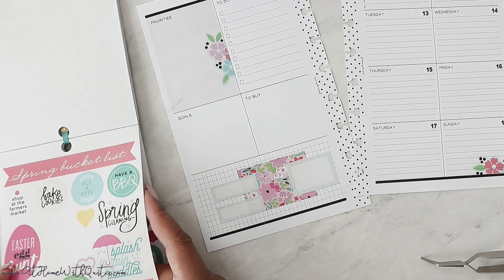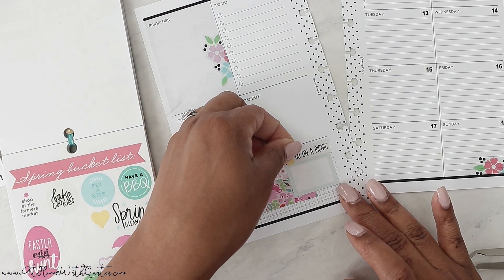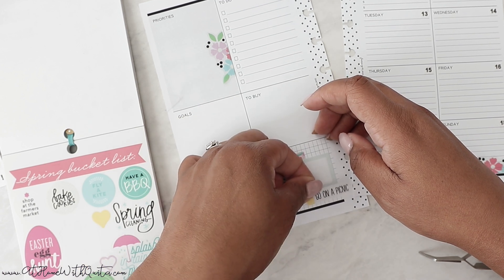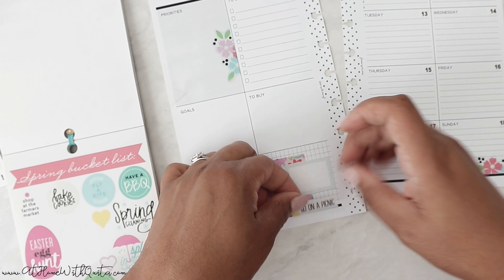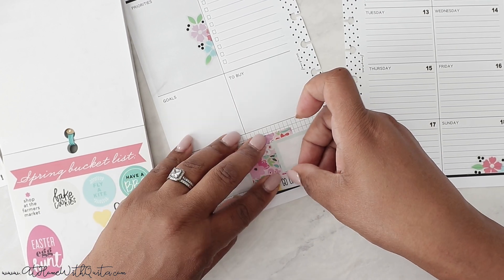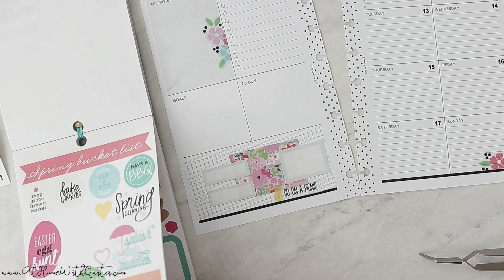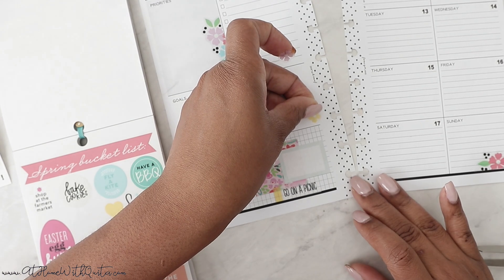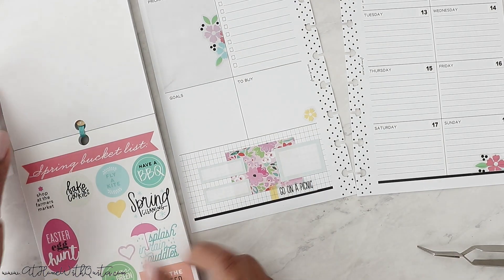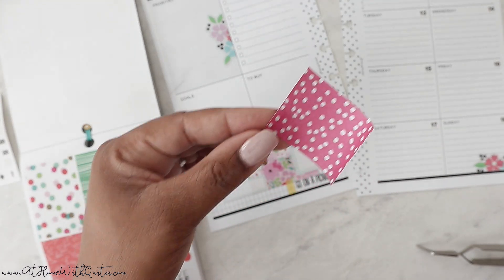This is cute. This page is for a spring bucket list — it says 'go on a picnic' and that is something that I want to do. If we could do it next week, that would be great. Just don't know where I want to put it — and down here. And then I see some more of these little flowers that I can use. I think I'm going to grab this box here and I'm going to cut it and layer it.